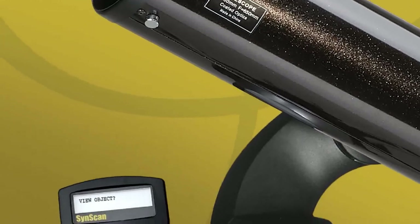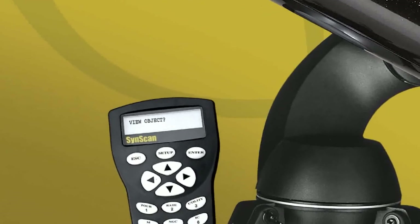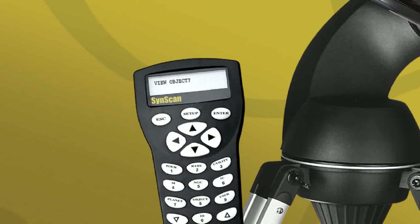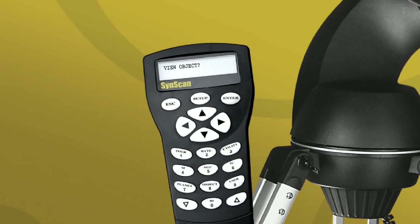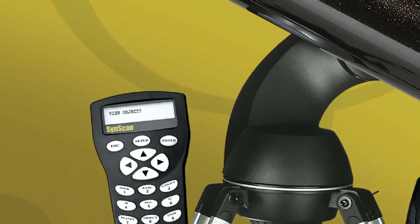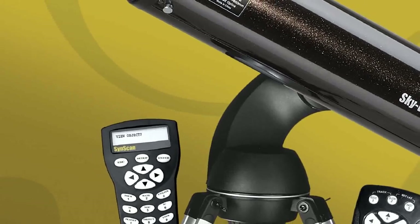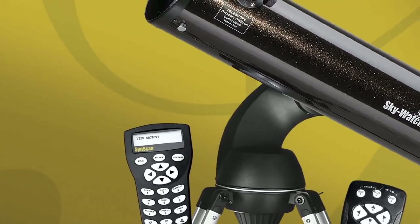SkyWatcher Auto Tracking Telescopes are also available in computerized versions that make locating astronomical objects fun and easy. Using the renowned SynScan computer controller, users can select objects to view from a database with over 40,000 choices. Just select an object, press enter, and watch the telescope automatically find and track the object for you.